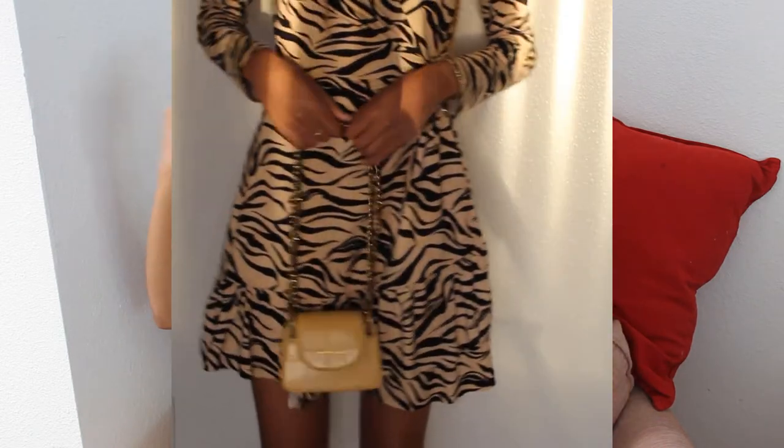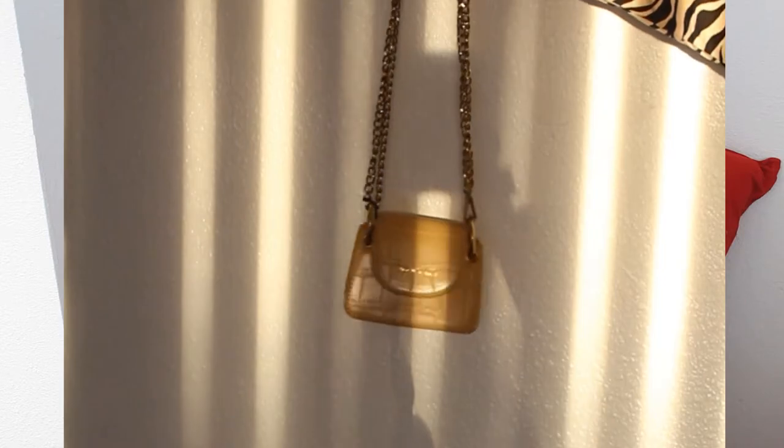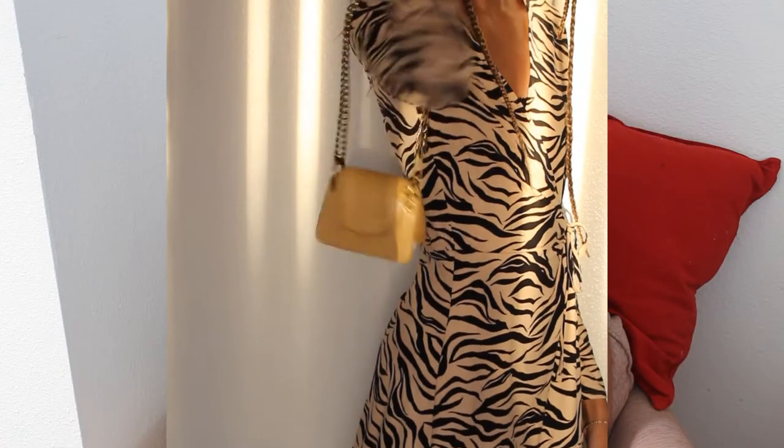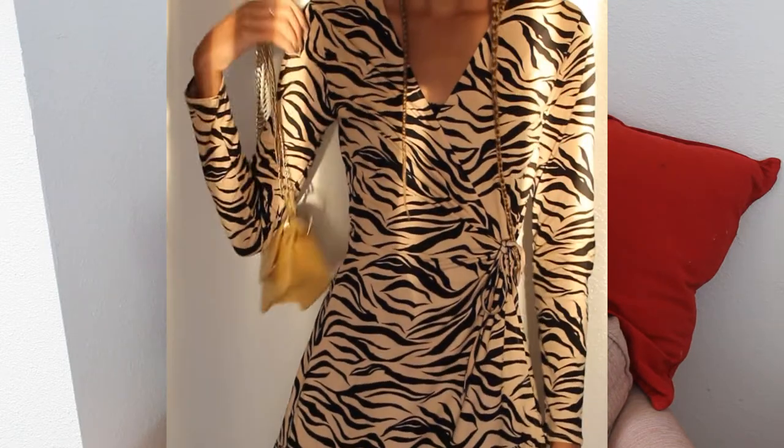The next bag I got is definitely my favorite. This was only $12 and it's literally so cute — Jacquemus, who is she? The strap is shoulder length but I made it super short because that's how I like to carry my bags. It's very tiny, but I can fit everything I carry in here since I literally only carry my wallet and chapstick. When I go out at night I keep my taser on me, so that won't fit in here.